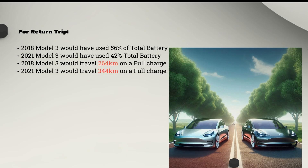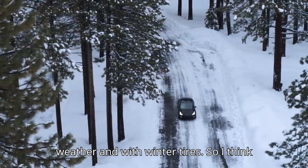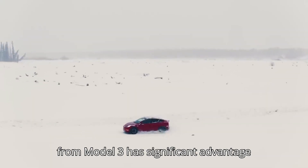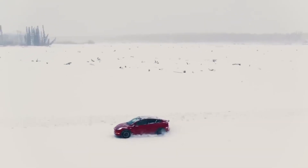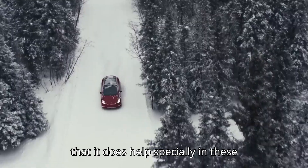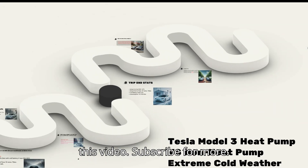Worst-case scenario — no preconditioning, extremely cold weather, winter tires — these results really do show the heat pump Model 3 has a significant advantage over the non-heat pump Model 3, especially in colder climates. Hope you guys enjoyed this video, subscribe for more.